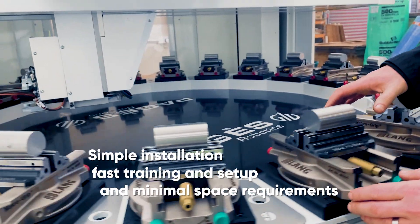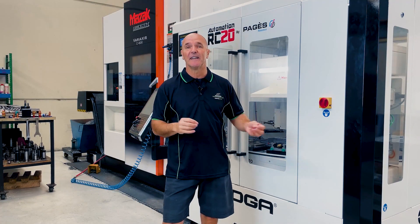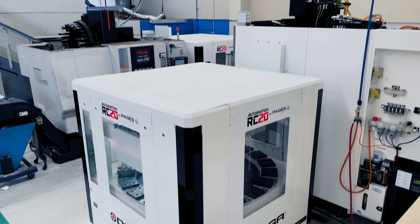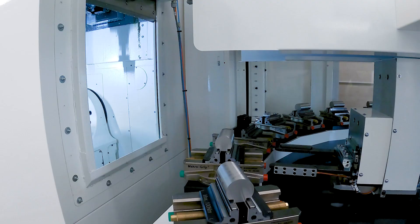With a simple installation, fast training and setup, and minimal space requirements. The installation was really, really easy — single phase socket, 15 amp plug, so it was really easy for our electrician. It runs off air, it's all pneumatic, so we just ran an air line to it. Literally, it was one of the easiest machines in our whole workshop to set up.